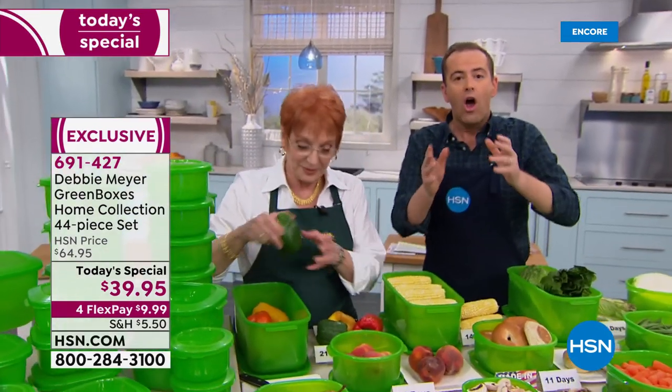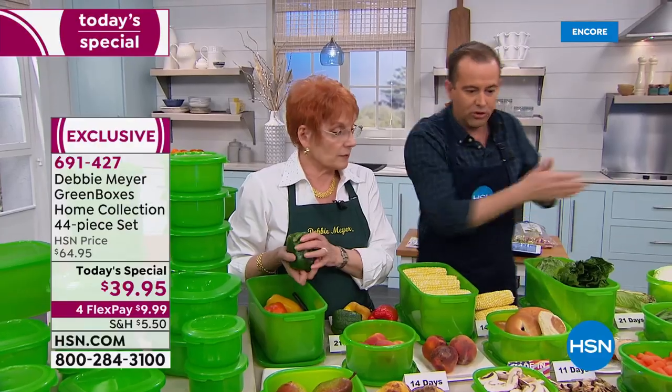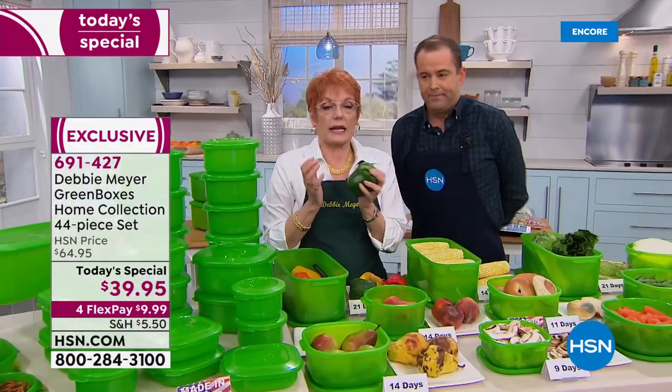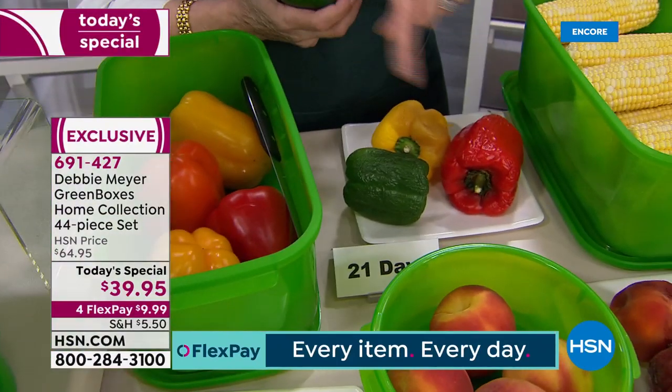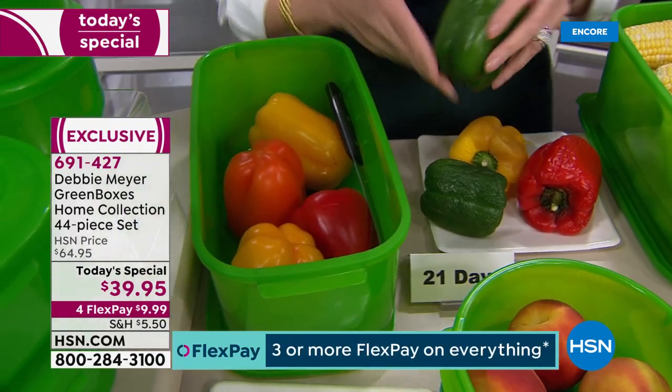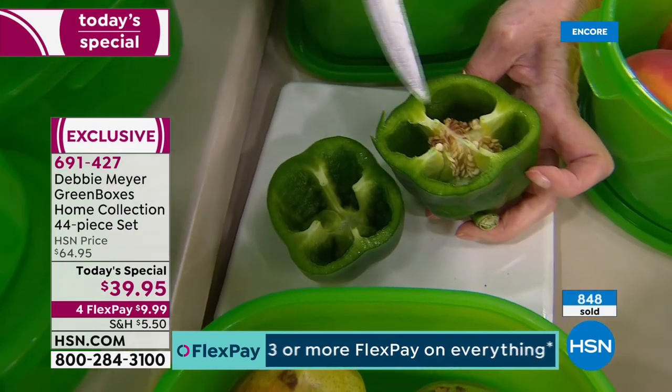If you buy these Debbie Meyer green boxes and store your fruit, vegetables, and baked goods in them, they will last a lot longer. Here's all the proof — why wouldn't you buy it? The worst thing in the world was walking to that refrigerator at the end of every week and throwing food out. No more. These peppers — hear that snap — 21 days. This plate of peppers is worth more than the flex payment. Open this pepper up: three weeks old, all the seeds intact, the moisture is there and the aroma is incredible.